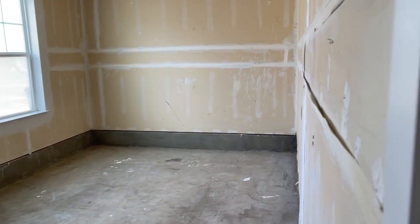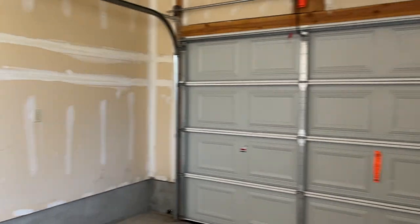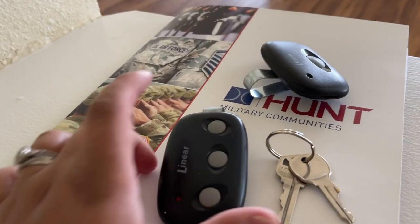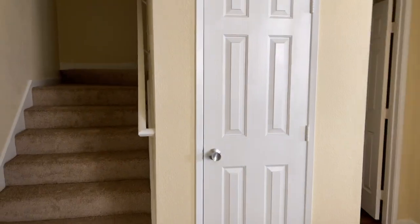Right here we have the stairs, and this door leads to the garage. It's actually a good size — pretty spacious. There's not a dedicated storage area in here but it is a very big garage. We can definitely fit both cars in here. It has an automatic gate so I don't have to open it myself, just press that little button right there.